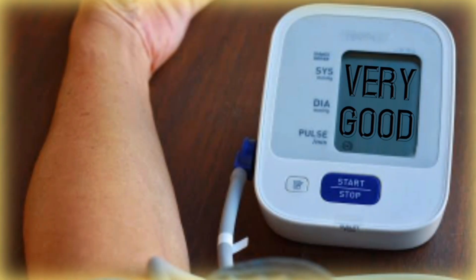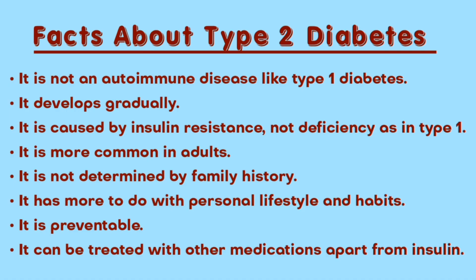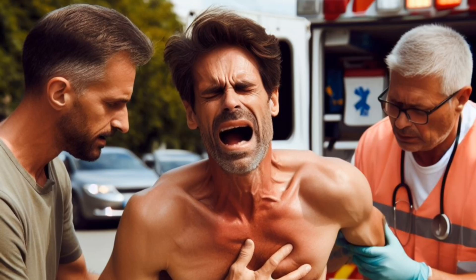Maintaining ideal levels of cholesterol, blood pressure, and waist circumference, thereby reducing the risk of developing type 2 diabetes, heart disease, and stroke.